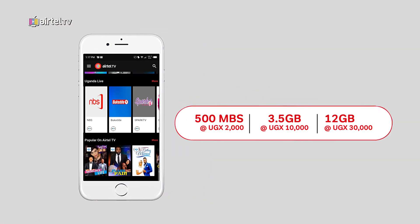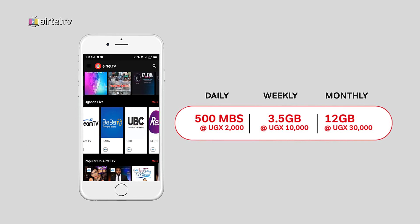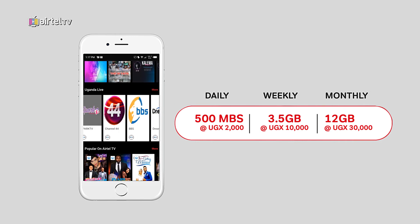You are now ready to watch all the shows you love with the new and affordable Airtel TV bundles. No subscriptions, no ad interruptions.